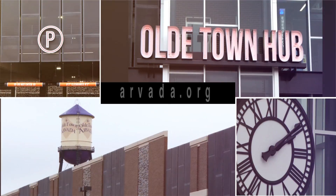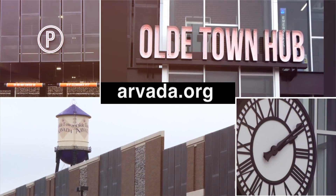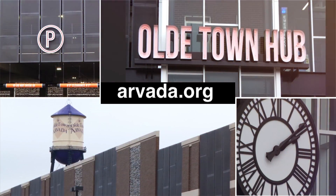To find out the latest on the opening of the G-Line and to learn more about employee, visitor, and transit parking, visit Arvada.org.